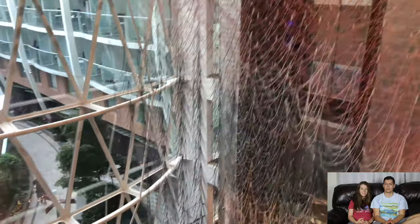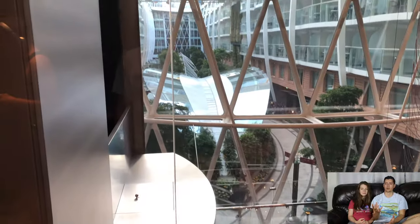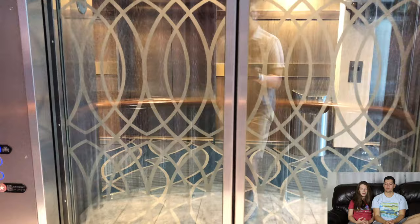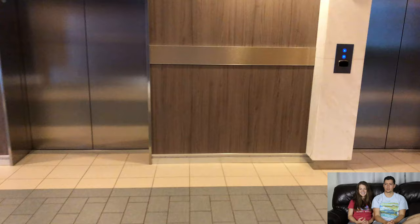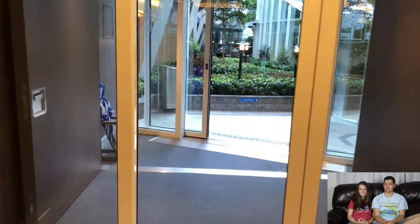The elevators are great — there are so many, and they're completely glass so you can see going down. What I love is the artwork in the atriums that follows alongside the elevator. Also, the elevators always display what day of the week it is on each floor, which is great when you lose track of time on a cruise.